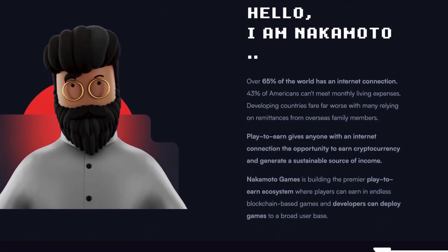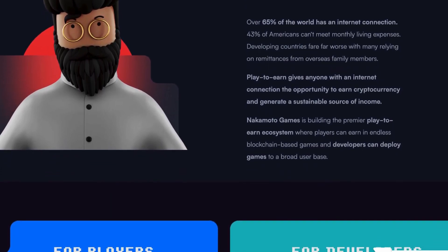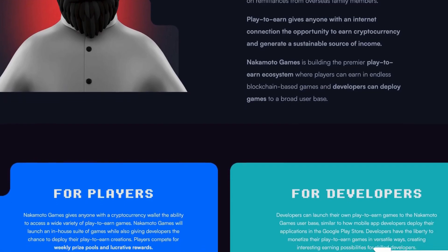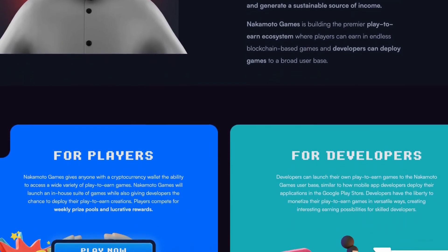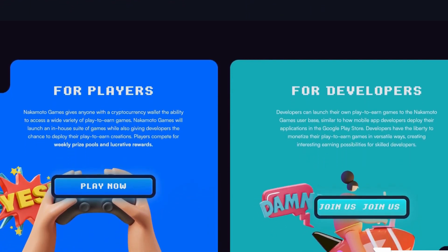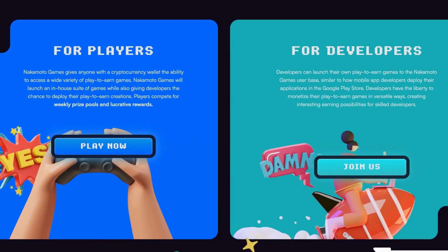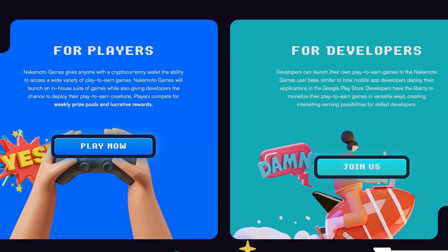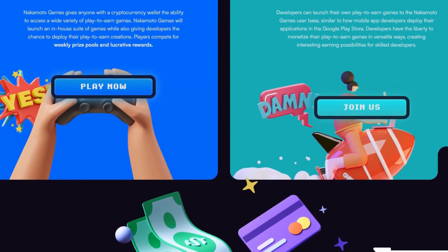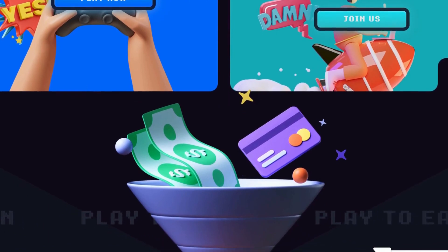The platform offers a wide range of games that provide players with the opportunity to earn a steady stream of income. To participate, players need to connect their Web3 wallet that holds NAKA tokens before choosing a game to play. The NAKA token serves as the utility token of the platform and is required to power the games and purchase special weapons or features for certain games.